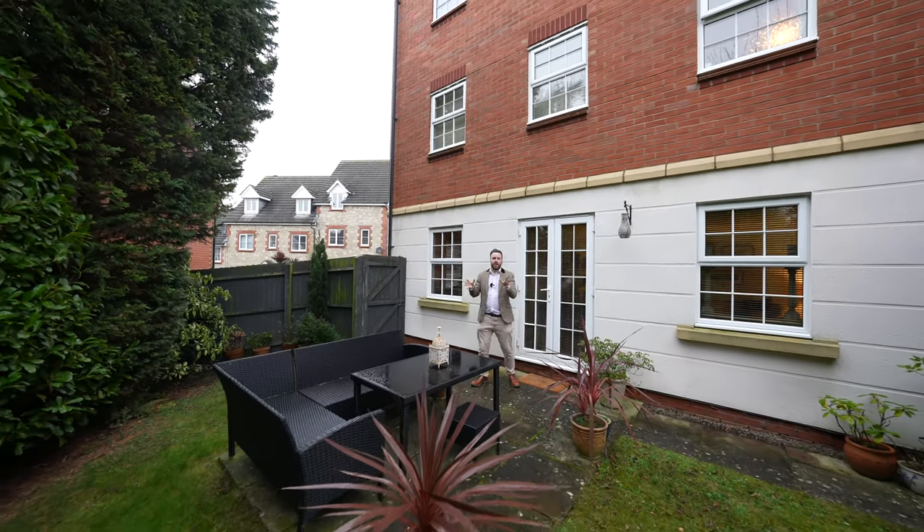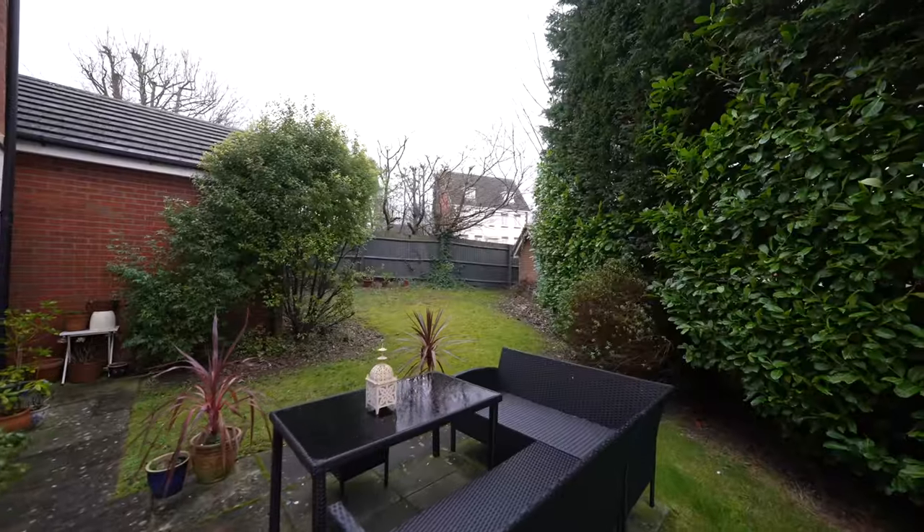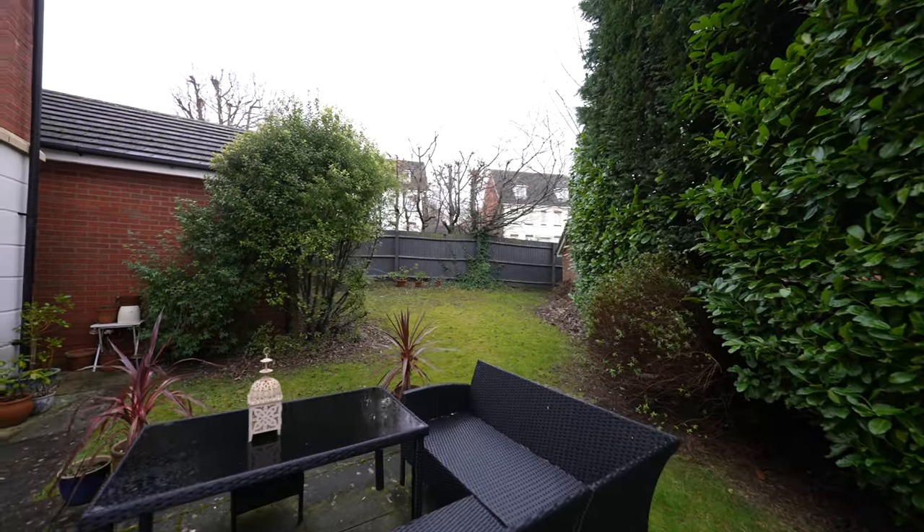Outside, the rear gardens are well enclosed and private. There is also access to the rear garage and parking area, with parking provided for several vehicles.